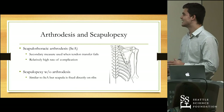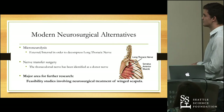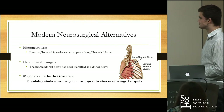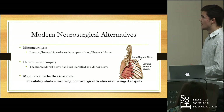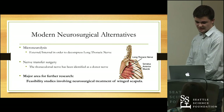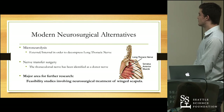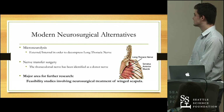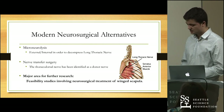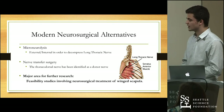Scapulopexy without arthrodesis minimizes the hardware involved in the procedure, reducing certain complications. Moving to more modern neurosurgical alternatives, microneurolysis is one more extensively studied option. In one study, external and internal microneurolysis were used to decompress the long thoracic nerve at its point of passage between the anterior and middle scalene muscles — removing scar tissue from compression and restoring function to the serratus anterior. This is also a pretty effective procedure: 90% of patients reported some improvement of their scapular winging three days after operation.